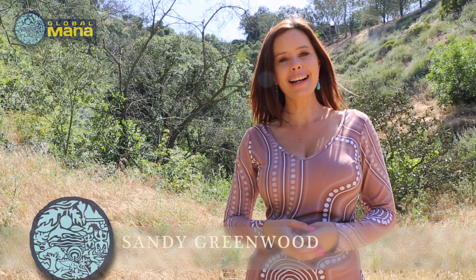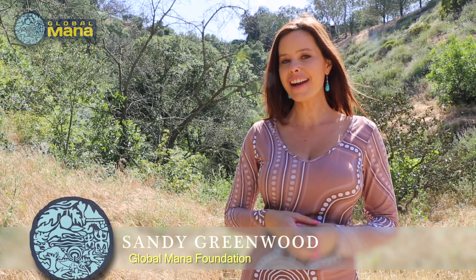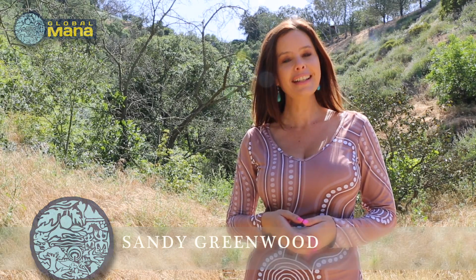Hi, this is Sandy with GlobalMana. We recently sat down with Mike Hart, CEO of Sierra Energy in Davis, California, to find out how his company is turning waste into energy.